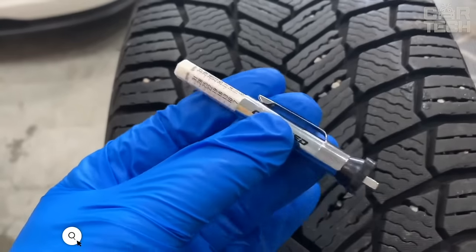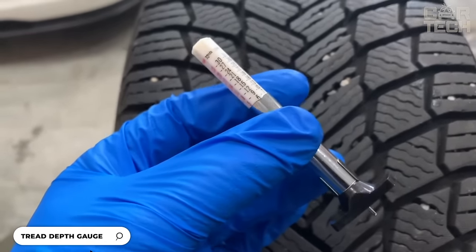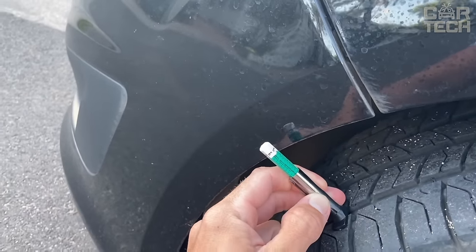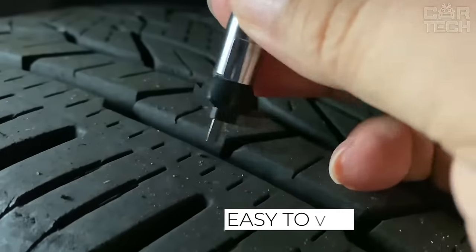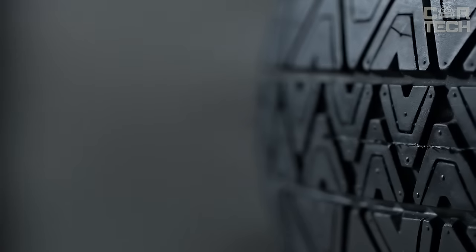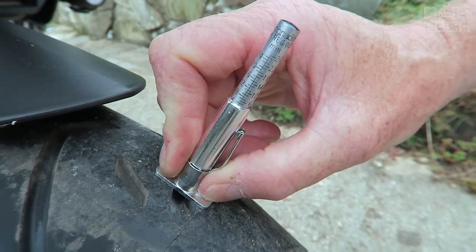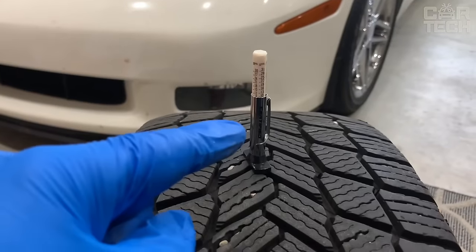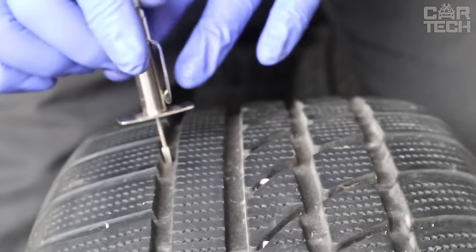Tread Depth Meter — useful when you need to accurately determine the remaining tread depth of a car tire. For example, when selling or buying a tire that has been driven, you want to be sure that the tread depth is acceptable for further use. The tread depth gauge is like a small writing pen. You insert one end into the tread and on the backside you get a reading on the measuring scale. The material of construction is stainless steel and ABS plastic.